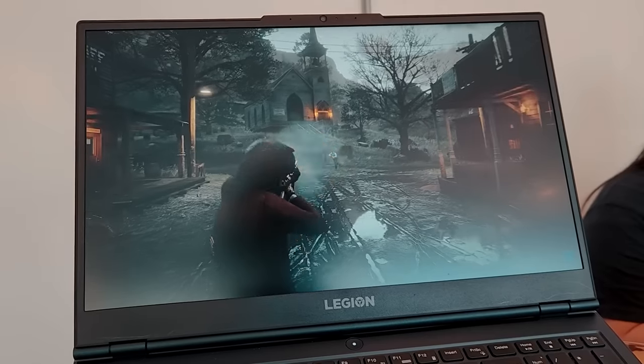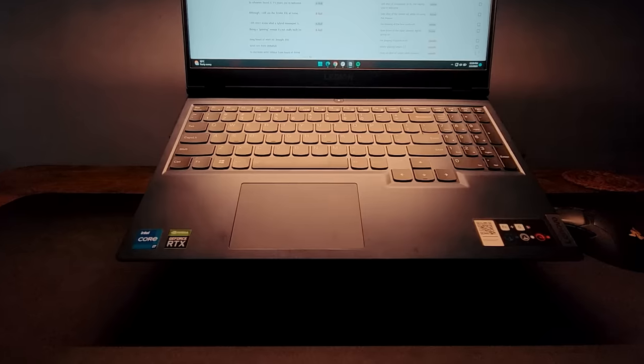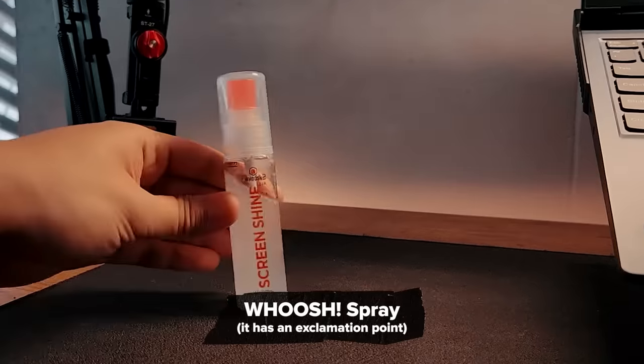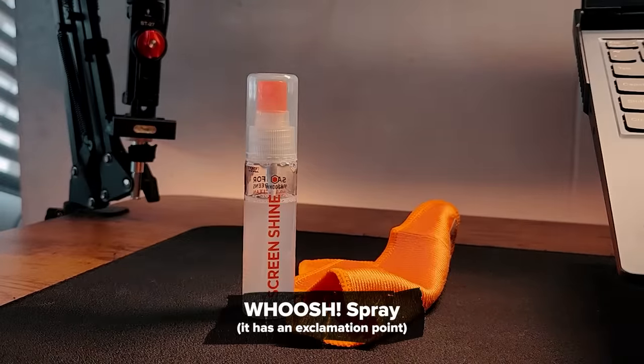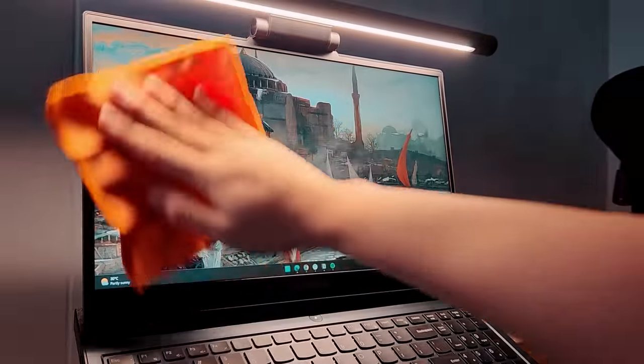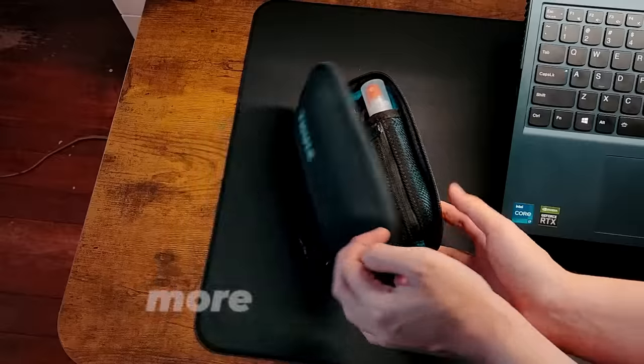Before we move on — this laptop, like most of my tech, is a fingerprint magnet and can get greasy pretty fast as well. I clean most of my tech using this WHOOSH spray and a cloth that came with it. They're not a sponsor, but I find this product very helpful. I keep it in this small tech pouch along with other gear that helps my productivity. More about that later.